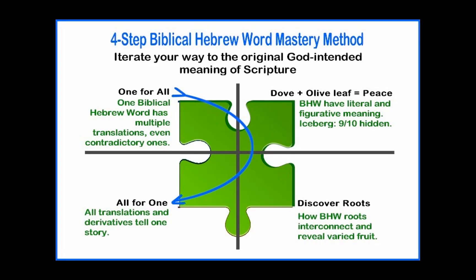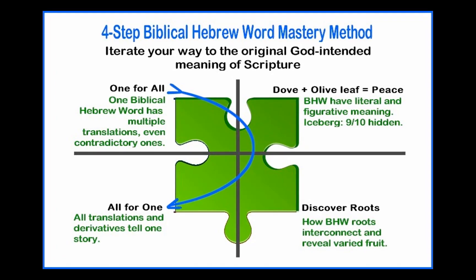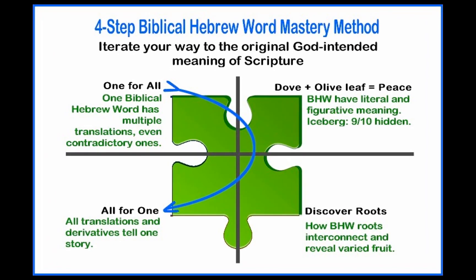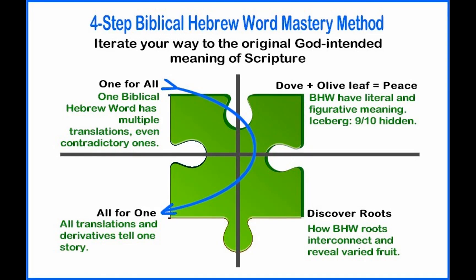There are many methods to study the Bible. Here's the rapid and easy way to reach the original understanding of Scripture via the Biblical Hebrew.